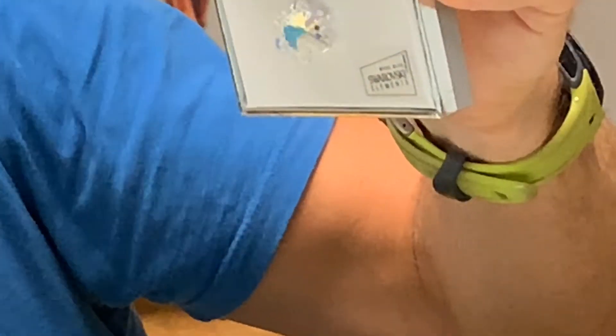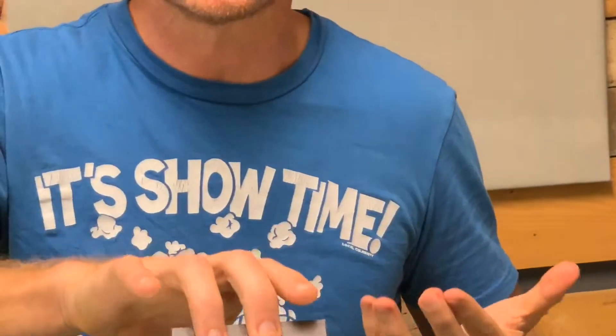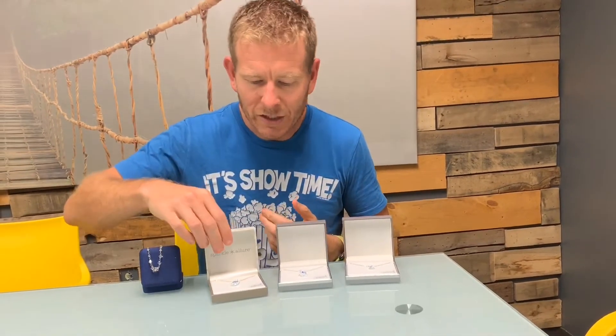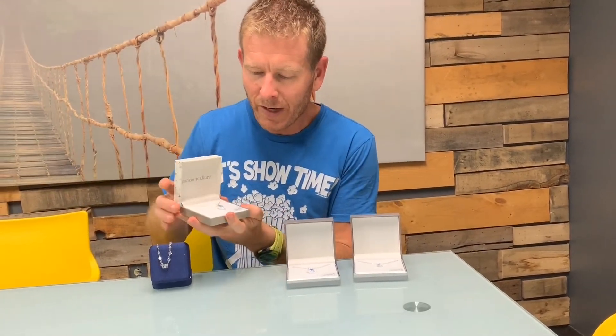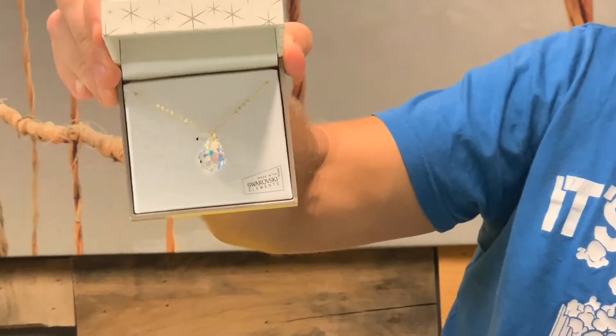Standard necklaces and pendants with standard crystals, they look pretty much the same. They can reflect in different ways, but these actually pick up different shades — there's blues, there's pinks, there's golds, there's silvers — all based upon how the light reflects them.